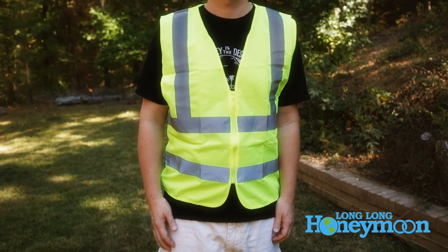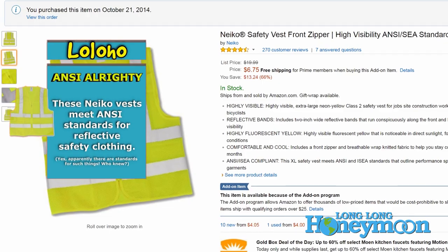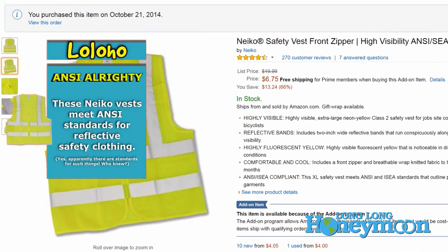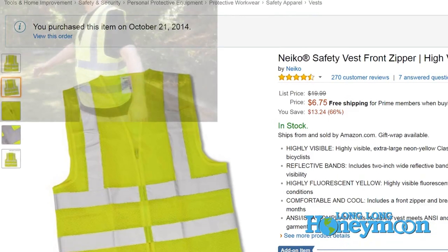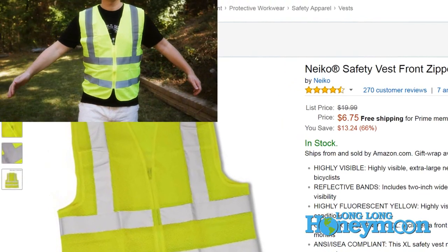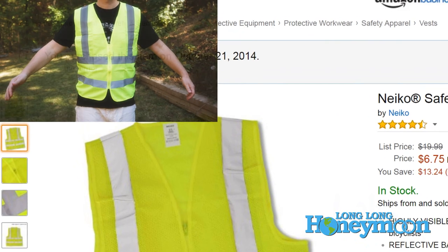So this is one of those no-brainer gear purchases. These things are small, lightweight, fold flat, and fit pretty much in any glove compartment in any vehicle. It makes sense to have one in every vehicle you own, but I think it's especially important for RV travelers. I'll put a link to the specific vests we purchased in the YouTube description.